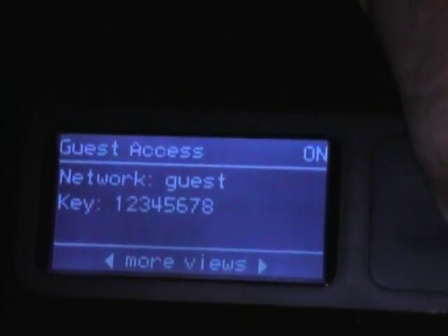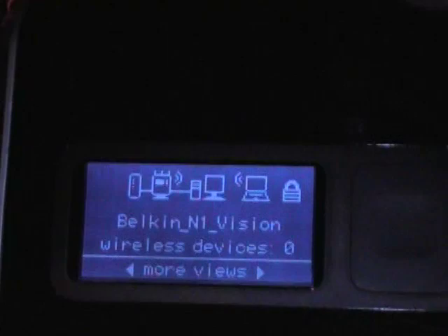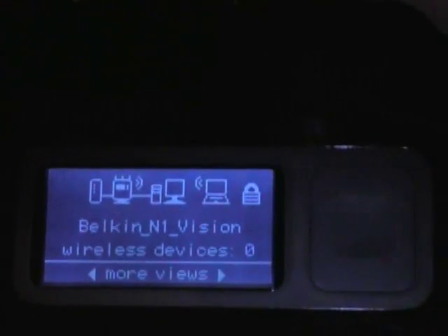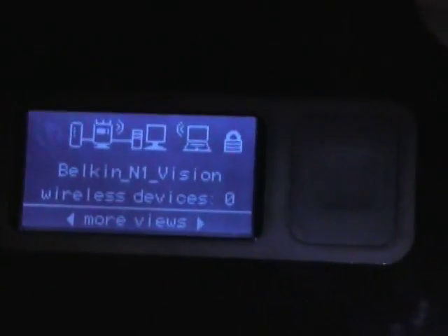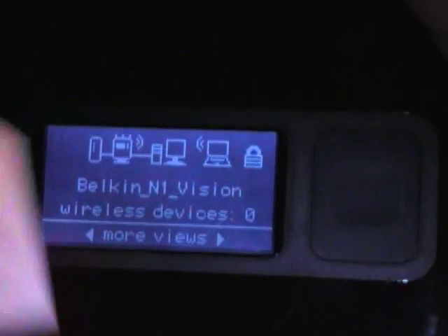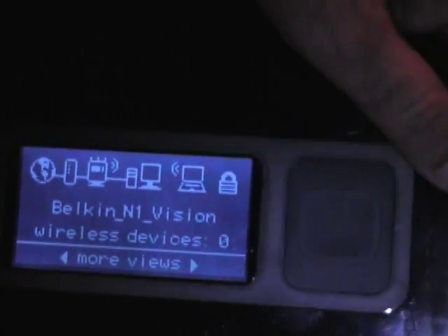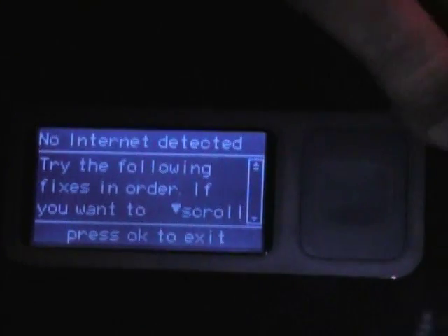They can type it in when they connect. This is the clock — for when you don't care about all the network stuff. This is the network status display, a diagram of your network showing all the different components. If something's not working, it'll start flashing. In this situation it's not connected to a modem, so it gives you a troubleshooting tip saying the modem's not working and some tips on how to resolve it. That way you don't have to look through your user manual, call tech support, or any of that — you can fix the problem right here.